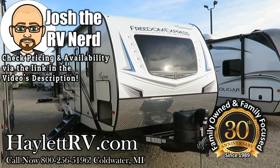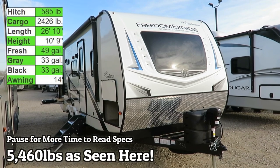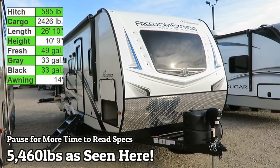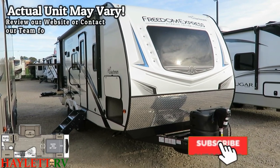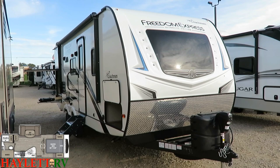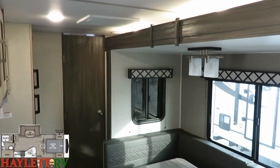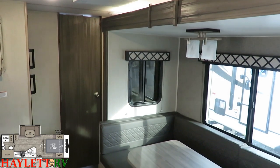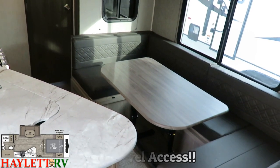At 5,400 pounds as built here today — which is actually pretty heavily upgraded — this is a 231 Freedom Express here at Halet RV of Coldwater, Michigan. This is an Azdel ultralight that is excellent for taller people with a bigger ceiling, a longer bed, and a camp kitchen that everybody loves so you can keep the heat from cooking outside. There are a lot of good things about this RV, and 100% access to absolutely everything in transit is one of its great qualities.